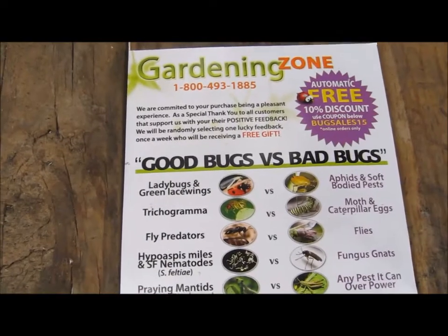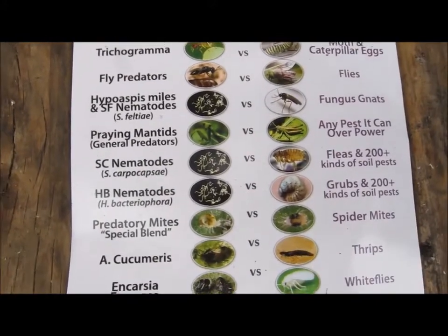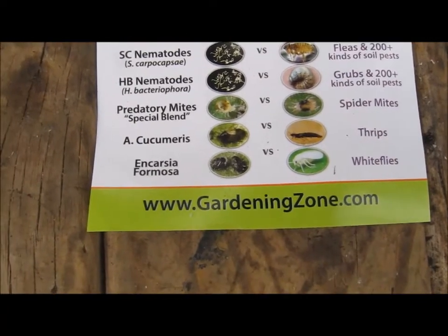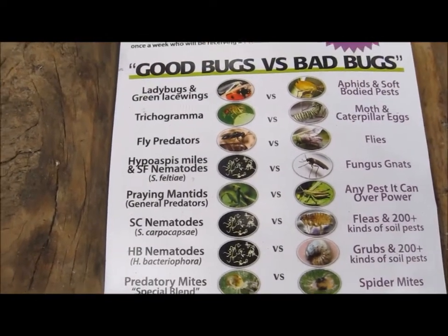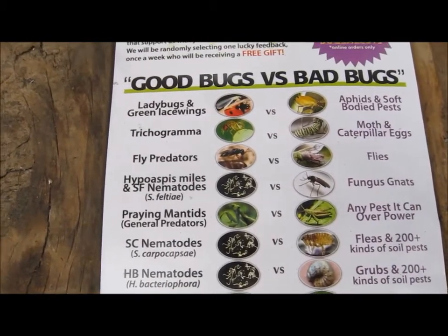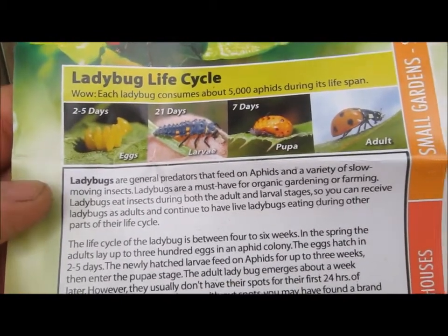The company also sent this out — good bugs versus bad bugs. I'm no expert at all by any means, so anything that I can read and learn, that's a good thing. According to this, each ladybug consumes about 5,000 aphids during its lifespan.